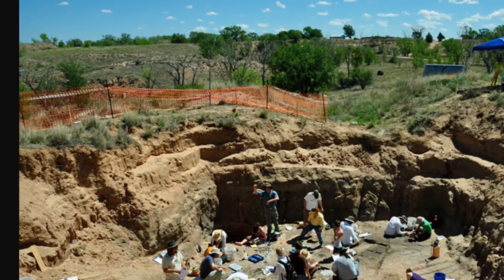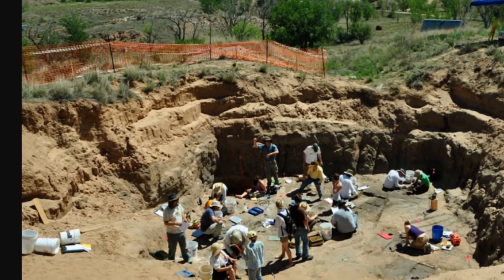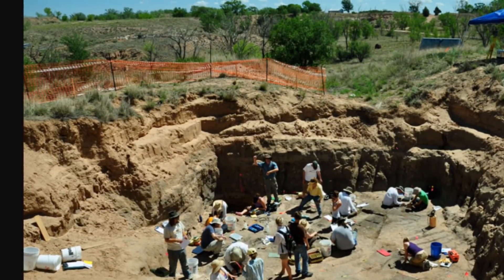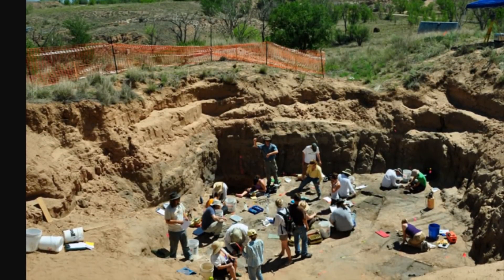I think we can all agree that something pretty bad happened over 12,000 years ago — maybe more than once. What exactly happened is debated, but we should accept that something did, and Blackwater Draw is one of the sites that helps prove it.